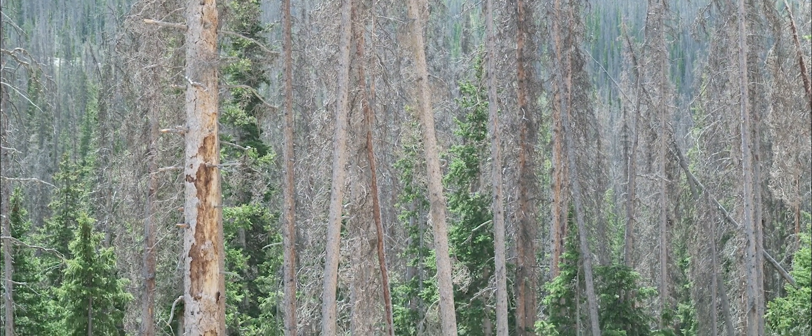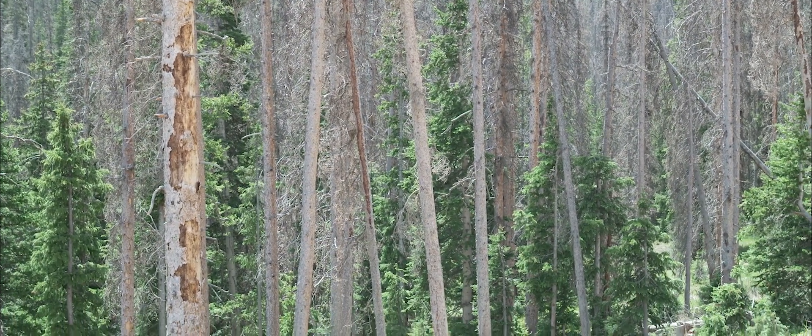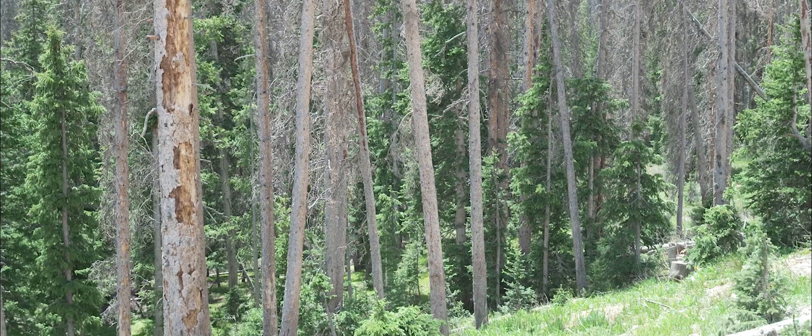Everything north of I-70 in the lodgepole pine — it just wiped it out. It was a ultimate pandemic. So the Forest Service quickly switched to trying to salvage that timber versus cutting green spruce at the time.